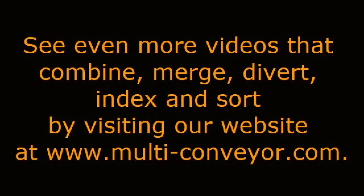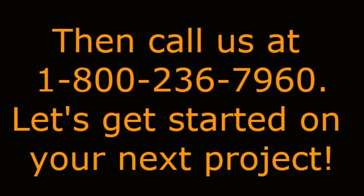See even more videos that combine, merge, divert, index, and sort by visiting our website at www.multi-conveyor.com. Then call us at 1-800-236-7960. Let's get started on your next project.